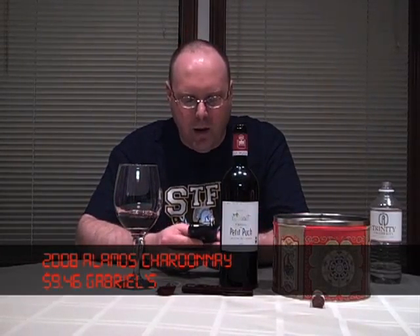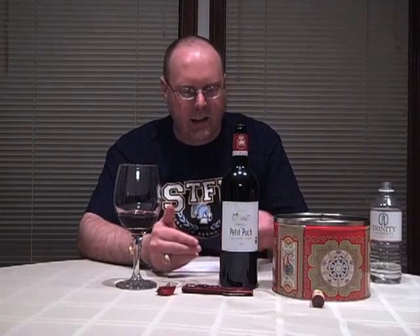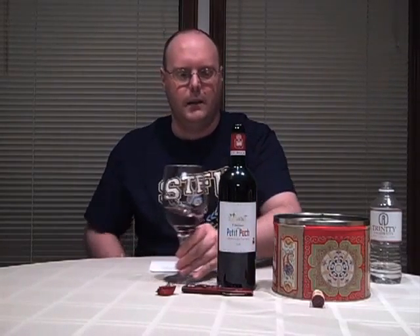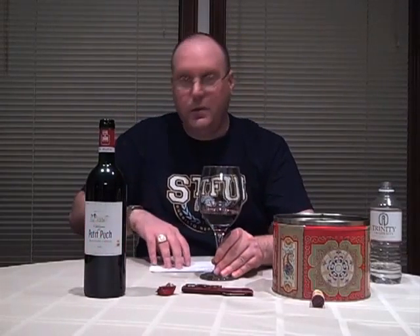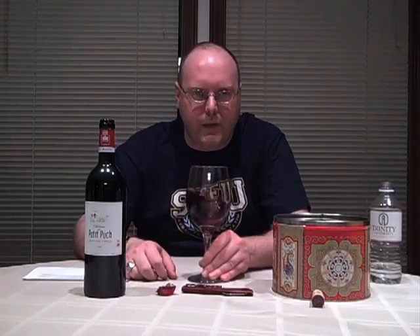One of my usual spots is Wine Library, but winesearcher.com — I'll put the link below — is actually how I found it. I spent about a week or two just on and off looking for it. So, 2005 — it is an 80% Merlot, 20% Cabernet Sauvignon blend. And 2005, by the way, was an incredible vintage for Bordeaux, so pretty much any wine you get from there, whether it's a great wine or not, should be pretty good.